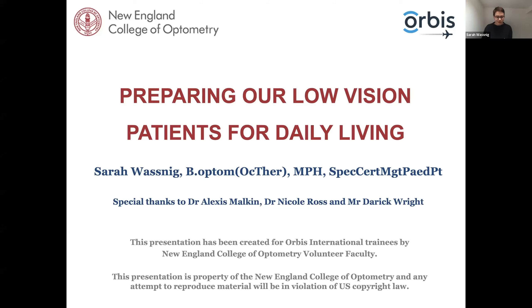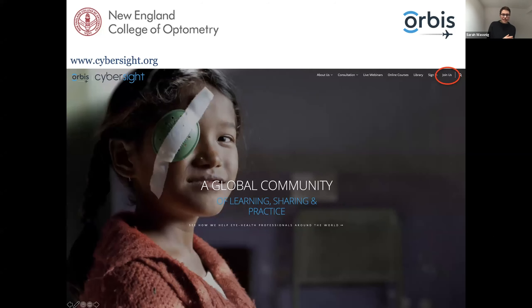So that's what we're going to look at today. Before I start, I received a lot of really interesting questions. Today's lecture won't address some of those questions, however we will be working to answer them — either myself or some colleagues will answer them privately, or we'll work with the CyberSight team to present lectures that more specifically address some of these questions, such as prescribing prisms. I also had a few questions about setting up your own low vision clinic, which I think is a fantastic webinar to present.